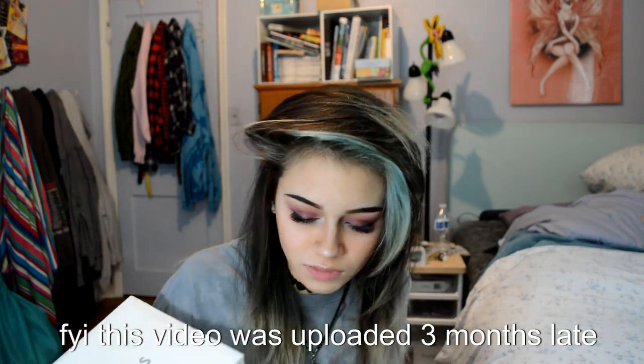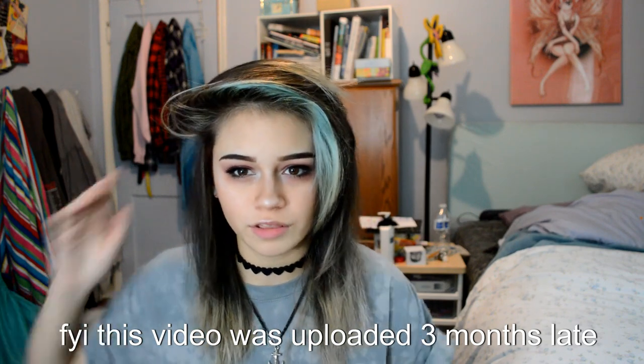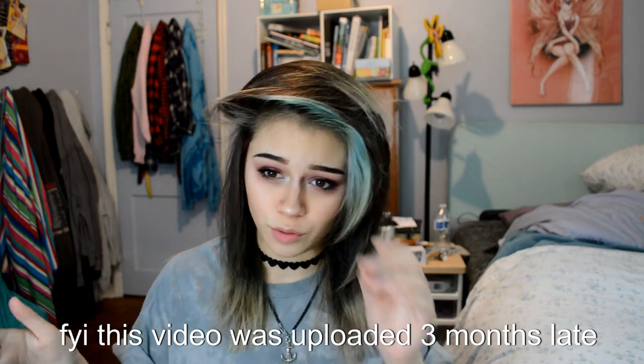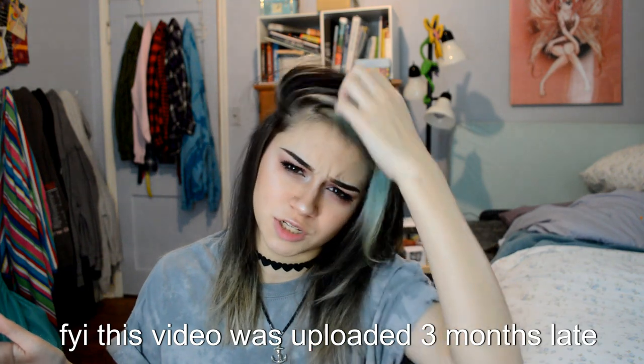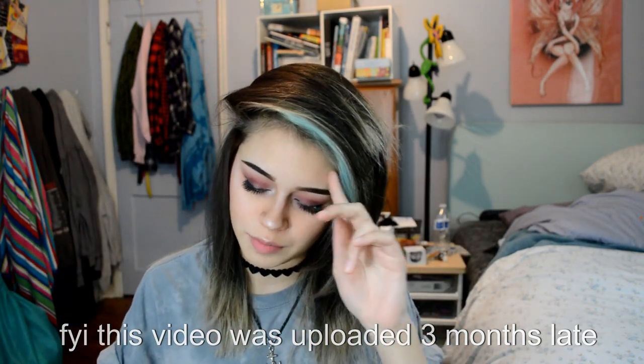I've decided to cool it on the wig videos. This might be one of the last wigs I received for a while, unless there's a specific wig that I really want. Right now I'm focusing on my job at the salon and starting college really soon.